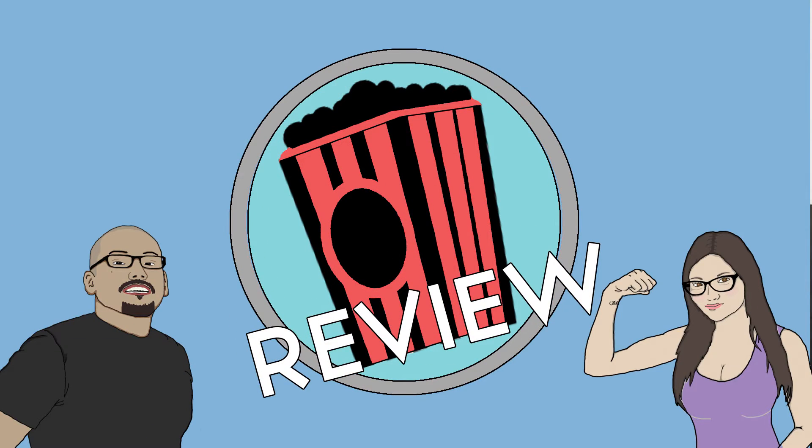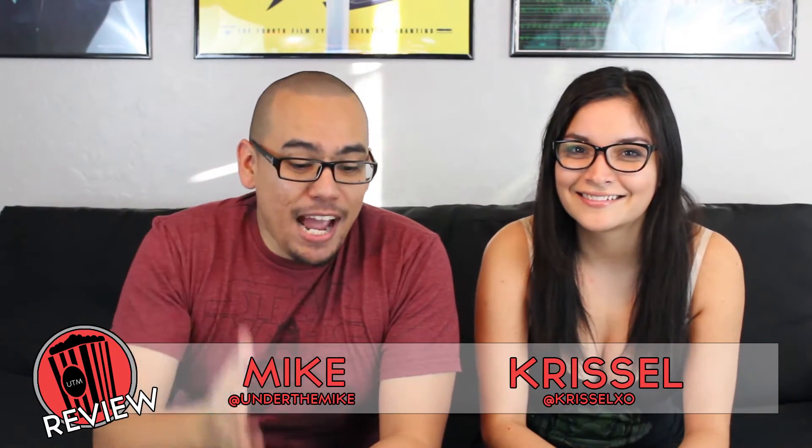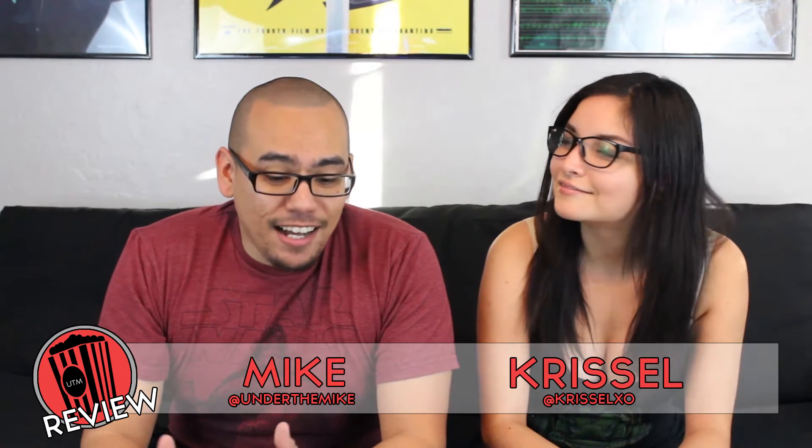How's it going guys, welcome to Under the Mic. Today we have the Star Wars Celebration Reel — it just came out today for Rogue One. We're gonna get a little behind the scenes view at Rogue One. My name is Mike and my name is Chriselle. The Star Wars Rogue One Celebration Reel was released today at Star Wars Celebration just a few hours ago, so I'm pretty excited.